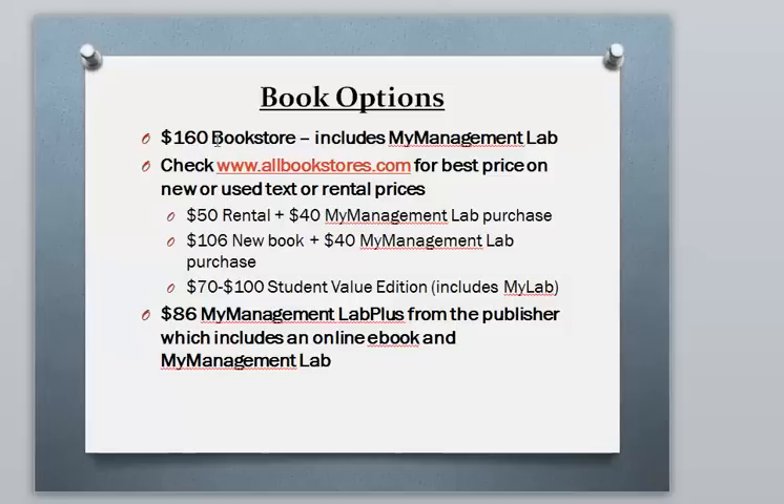The price at the bookstore is $160, which is getting a bit pricey. There is a website called allbookstores.com which I like to check for the best prices — it looked like they had a book for a $50 rental. If you add the $40 My Management Lab purchase that brings the cost to $90. You could buy a new book for $106 plus My Management Lab. There's also a student value edition that includes My Lab for a rental of $70 or a purchase of $100. Or you can buy the e-book from the publisher for $86 — much more affordable.